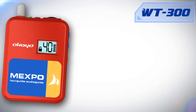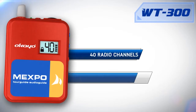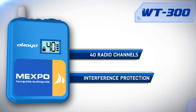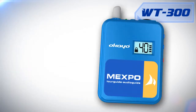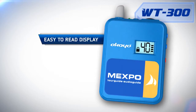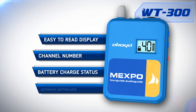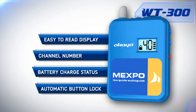The WT300 has 40 radio channels. This means that in the event of interference caused by another group using the system operating at a similar frequency range, we can always turn to another channel. The WT300 is equipped with an easy-to-read display showing the channel number and battery charge status. The button to change the channel has an automatic lock to prevent the accidental change of the channel.